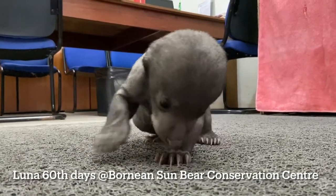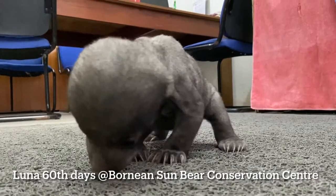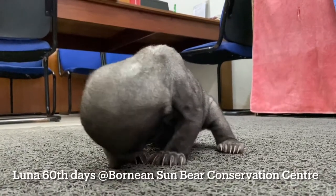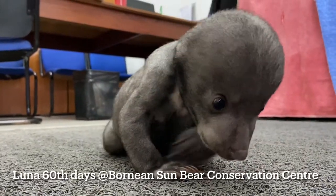We found something very interesting — she's actually not black. She has fur, but her fur is kind of a grayish color instead of black.